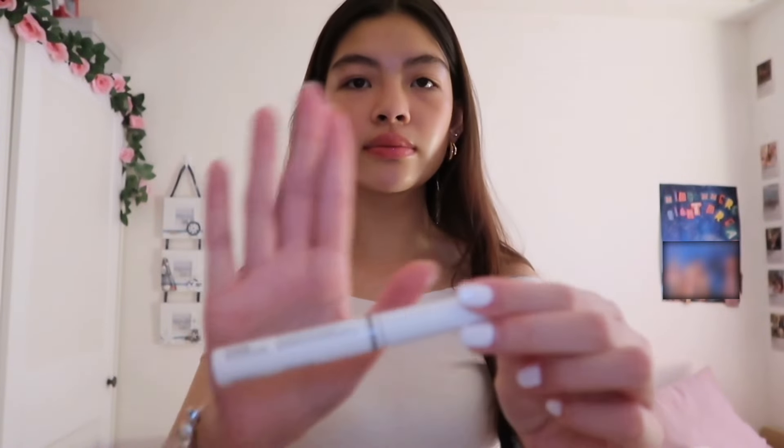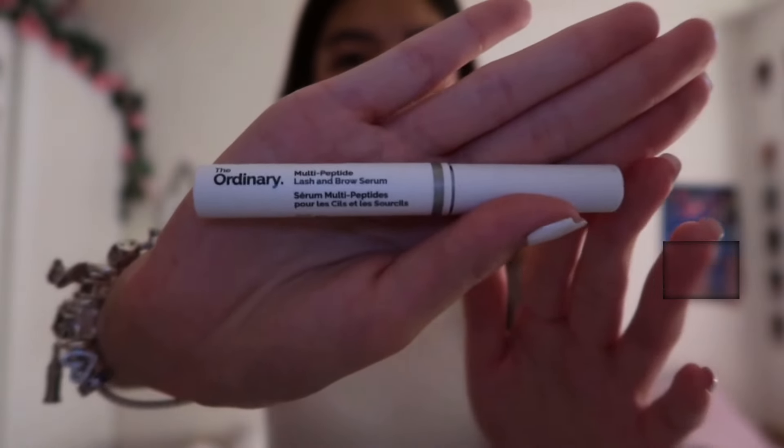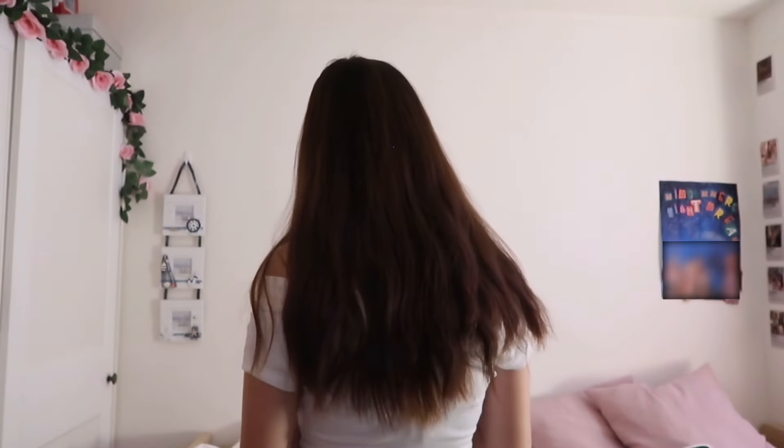I also got — this is not from Sephora, but also from Paris — I got The Ordinary lash serum. I think this actually works; I think I'm seeing progress.